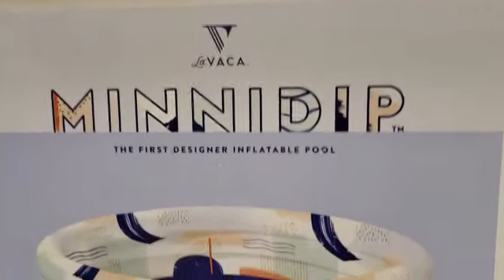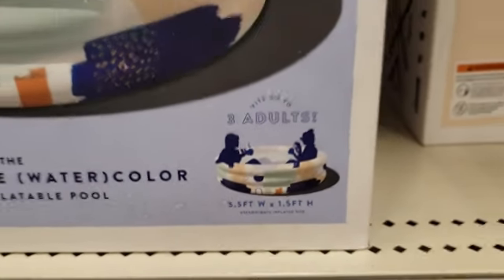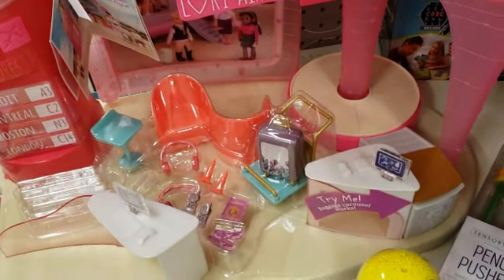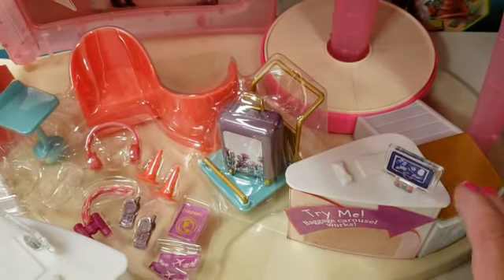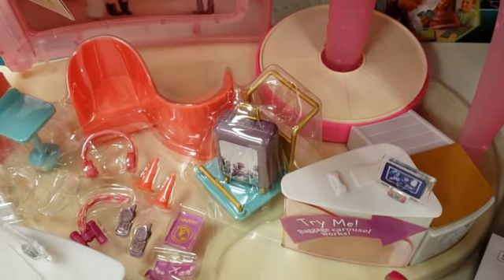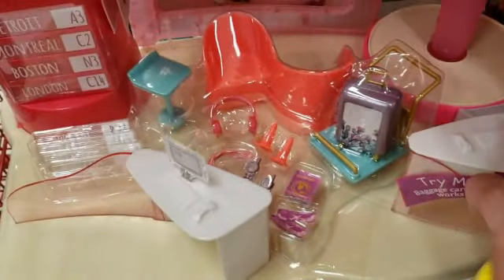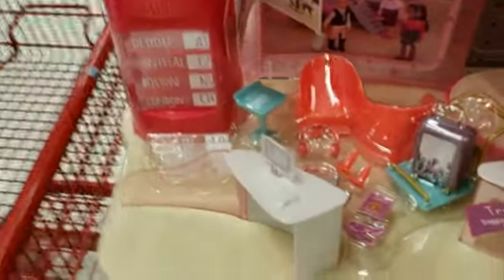We found another clearance aisle! Look — these are pools for adults. I have to blow my pool up because it's getting really, really hot. Look, we're going to the airport — look how cute this is! It's a baggage carousel — it does work but goes really slow. It spins around. But look how cute that is!